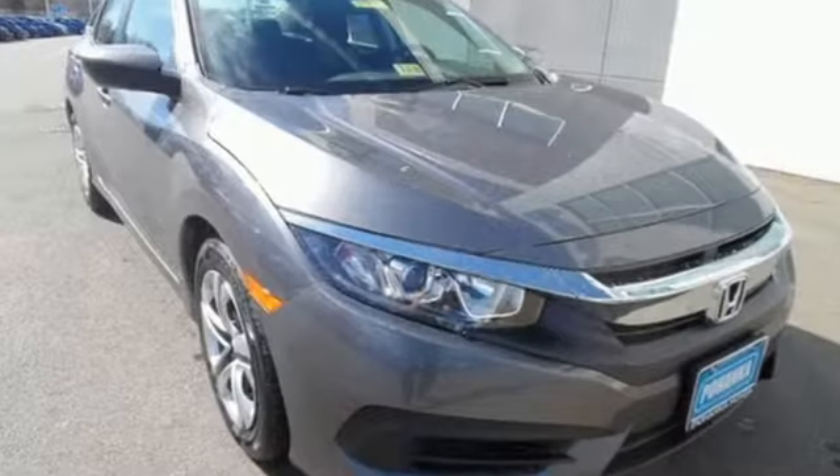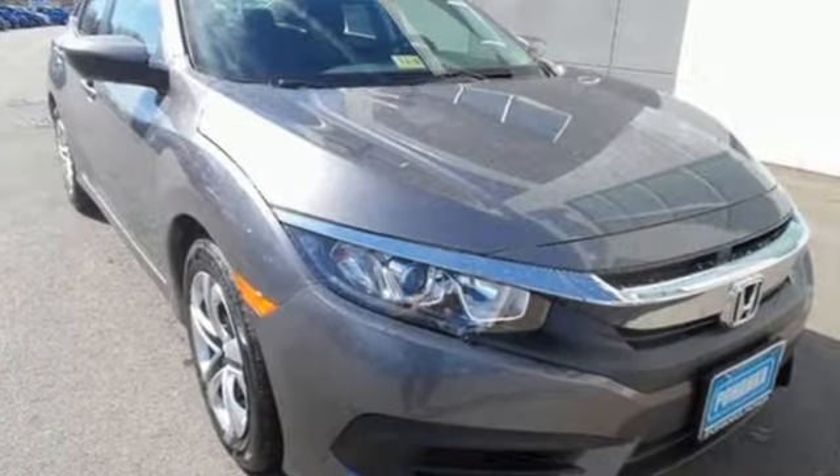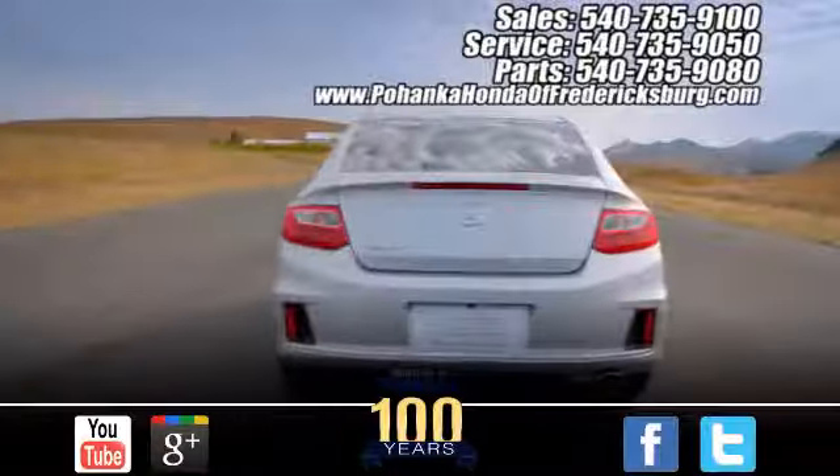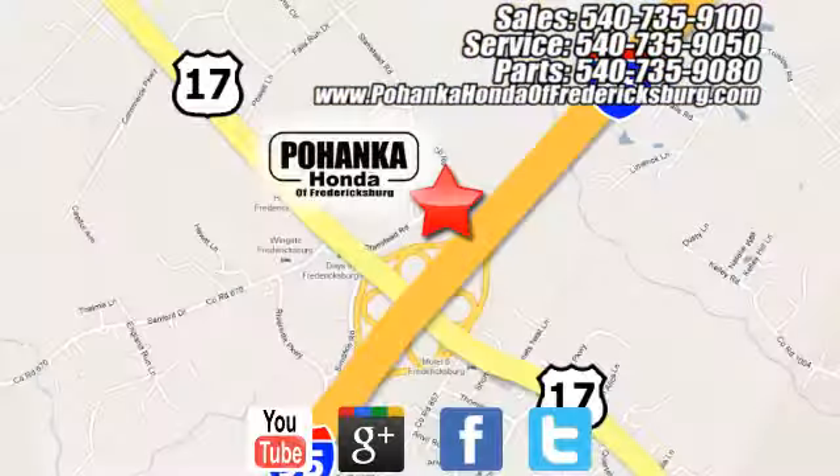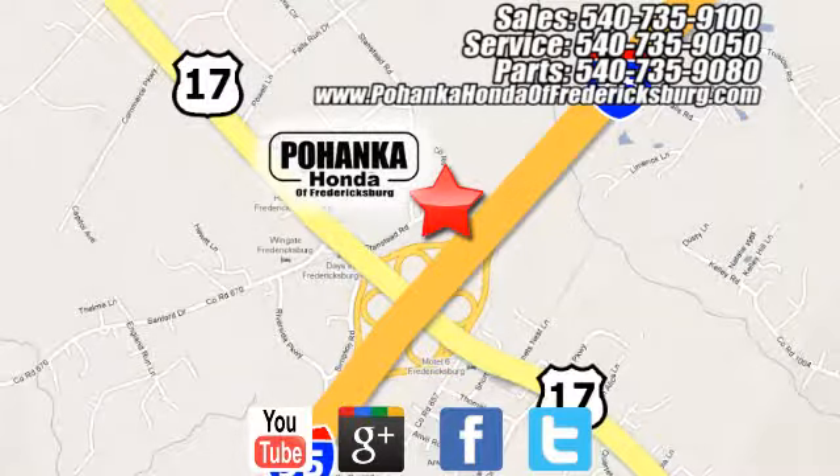Climb inside this overachieving Honda Civic. Drive yours home today. Pohenka Honda of Fredericksburg is a great place to buy a car, conveniently located at 60 South Gateway Drive in Fredericksburg.